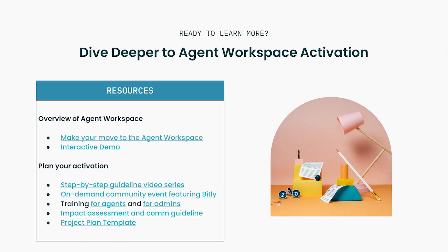As promised, here are some helpful resources to get you up to speed with Agent Workspace and guidelines to help your move. Thank you, and see you all on Agent Workspace.